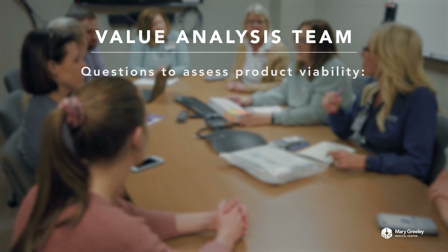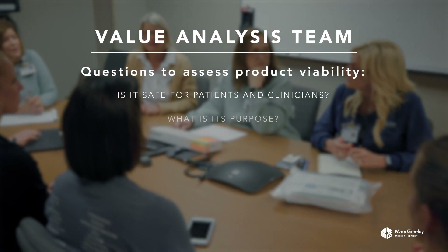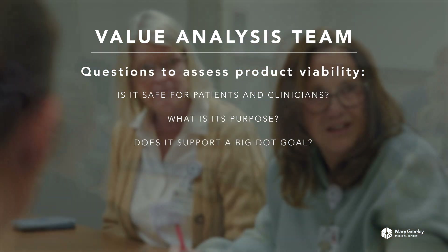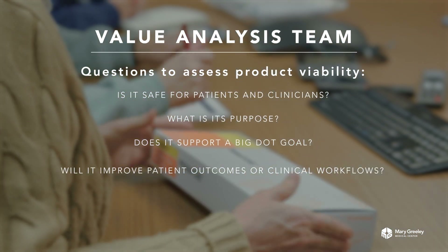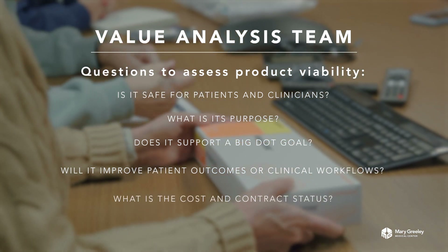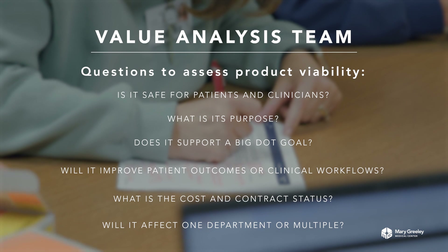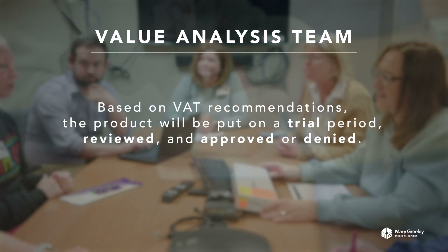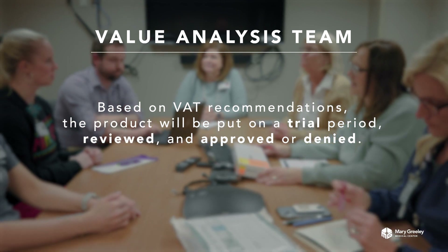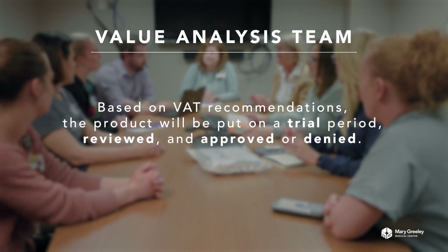Some of the questions the team may ask are: Is it safe for our patients and clinicians? What is the purpose of the item? Does the product support a Big Dot goal? Will it improve patient outcomes? Will it improve clinical workflows? What's the cost? Is it on a contract? Who will this impact — a single department or multiple departments? Based on VAT recommendations, we will go to trial. After completion of the trial, the results are reviewed and VAT will approve or deny bringing the product in.